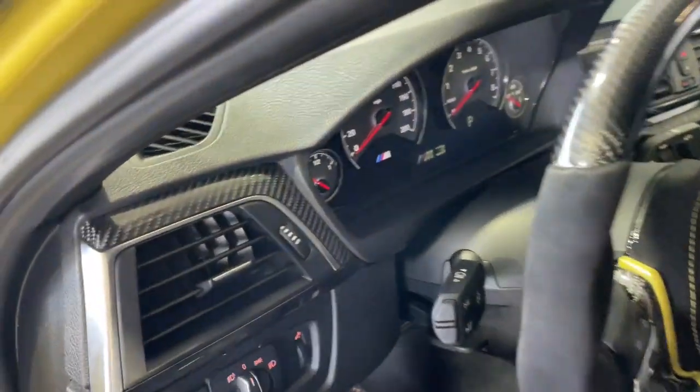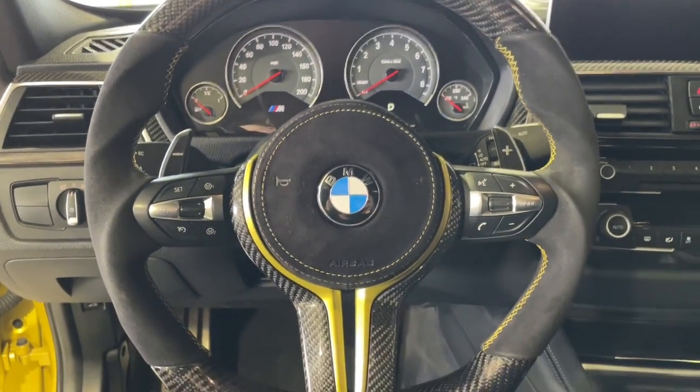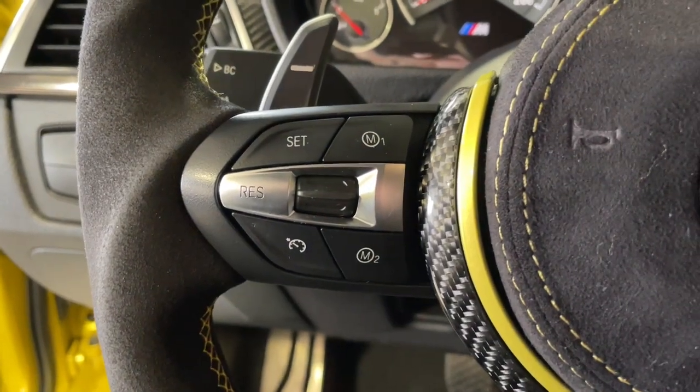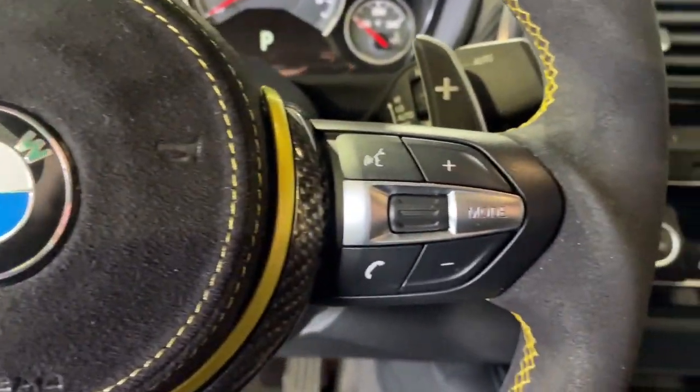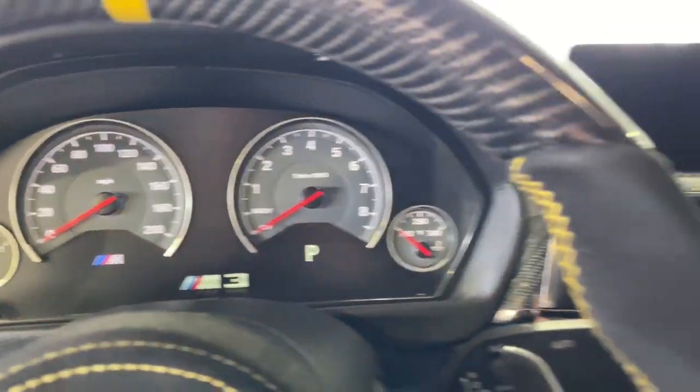These are just some of the great options this vehicle comes with: navigation system, keyless entry, backup camera, heated mirrors, keyless start, active suspension, premium sound system, satellite radio, power passenger seat, and aluminum wheels.